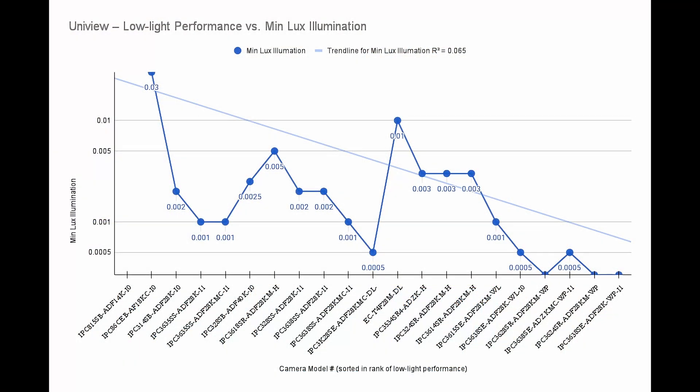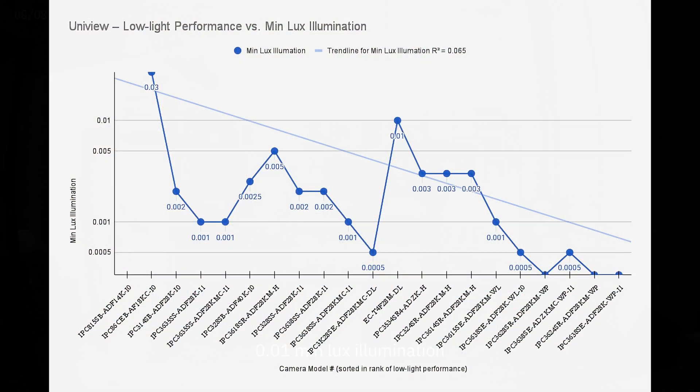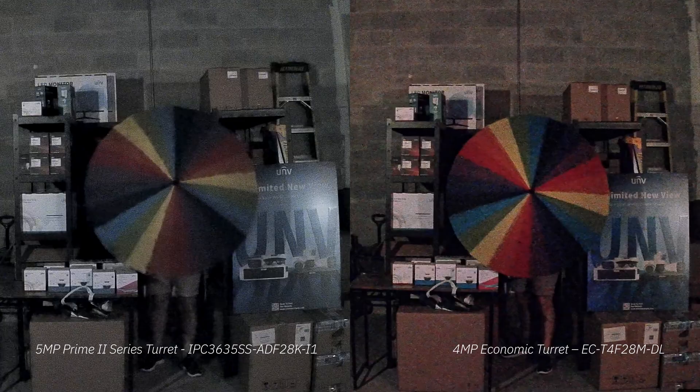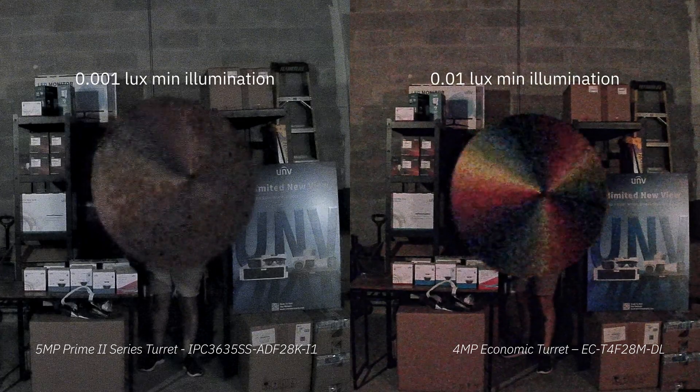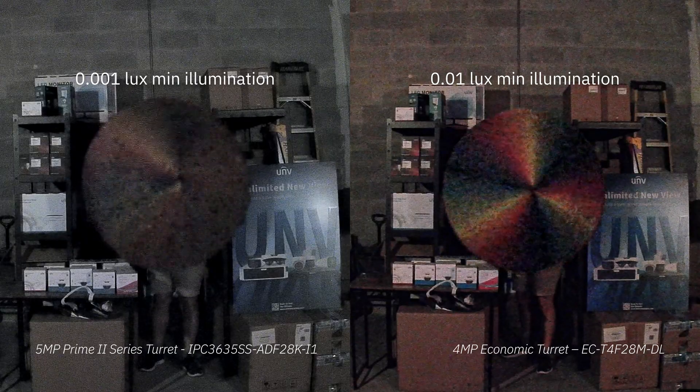Here's a graph plotting the minimum illumination value for each camera, sorted left to right based on their ranking in our test. We can see a clear downward trend, meaning that cameras that performed better in our test generally have a lower minimum illumination value — which is exactly what we want to see. However, there are definitely a few outliers. For example, the 4MP economic turret has a minimum lux rating of 0.01, yet it outperforms 9 other cameras that should be doing better on paper. The 5MP Prime 2 series turret is supposed to be 10 times better than the 4MP turret, yet it looks significantly worse in our real-world test.